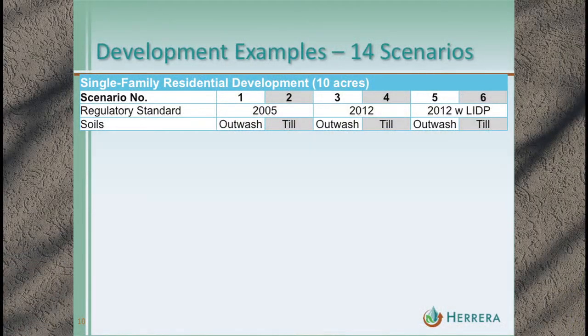We combine the sites with the standards and then with two different soil types: outwash and till soils. In tabular format, there's one handout for today that looks like this. We'll show this table multiple times as we go through, so you'll be able to follow even without a copy.